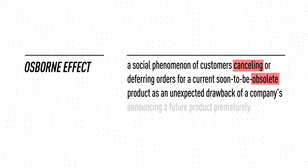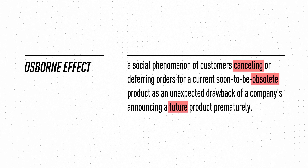A lot of those people probably don't care about Apple Silicon or iMac designs anyway, so maybe I'm preaching to no one. There's something called the Osborne Effect — a social phenomenon of customers canceling or deferring orders for a current, soon-to-be-obsolete product as an unexpected drawback of a company announcing a future product prematurely. You can imagine applying that to this situation: people deciding not to buy this pretty great iMac because of the Intel to Apple Silicon transition expected in about a year.